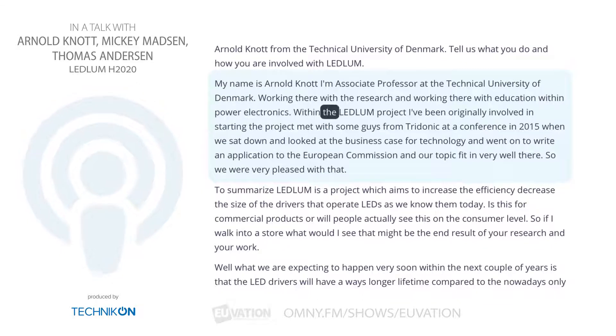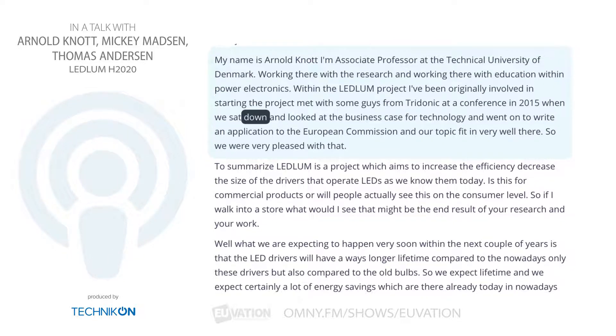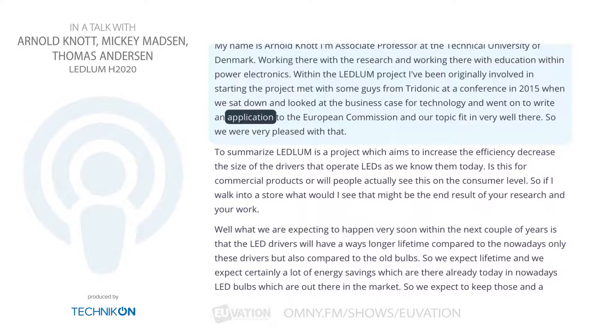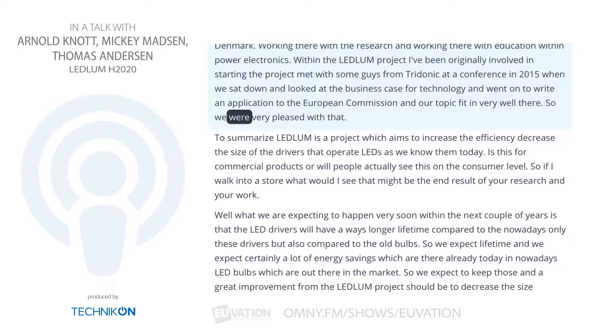Within the Ledlum project, I was originally involved in starting the project. I met with some people from Tridonic at a conference in 2015, when we sat down and looked at the business case for the technology and went on to write an application to the European Commission. Our topic fit in very well there, so we were very pleased with that.